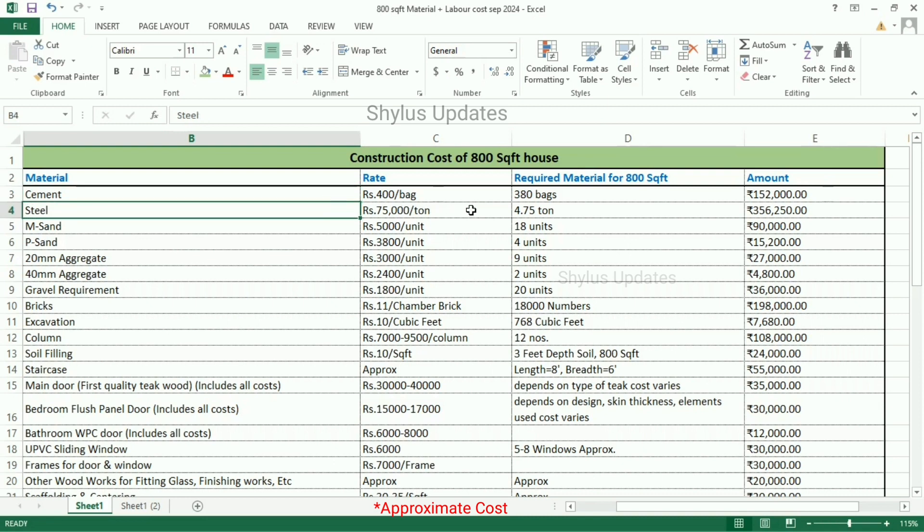Next, steel. The current market rate of steel is Rs. 75,000 per ton. For an 800 square feet house, 4.75 tons of steel is required. The total amount for steel is Rs. 3,56,250.